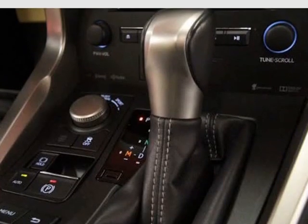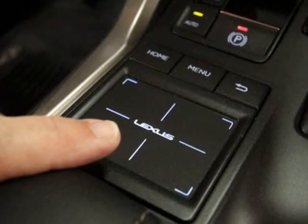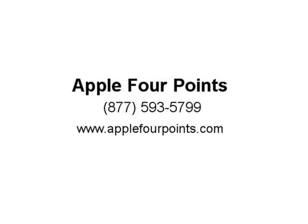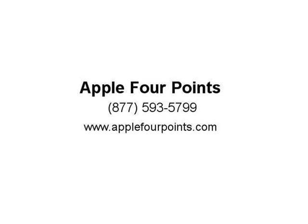Premium package includes heated and ventilated front seats, premium LED daytime running lights, power tilt-and-slide moonroof, power tilt/telescopic steering column, power 10-way driver seat with lumbar support, illuminated door sills, tonneau cover, hill start assist control, brake force distribution, brake assist, and much more.